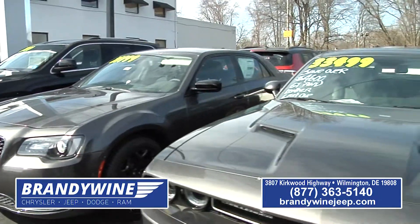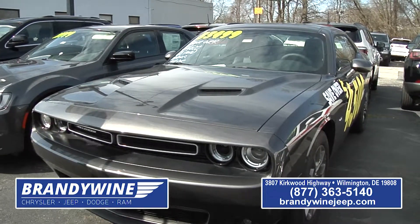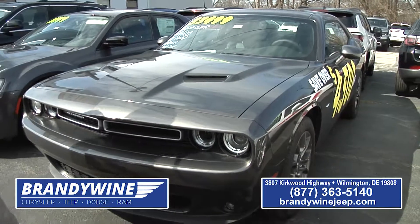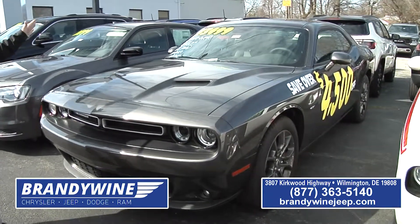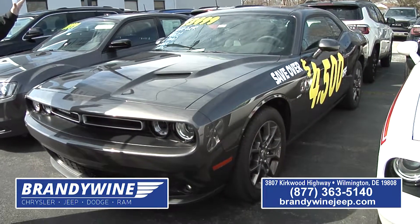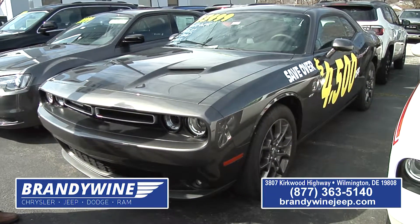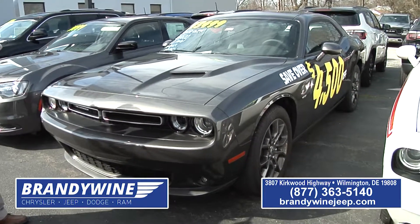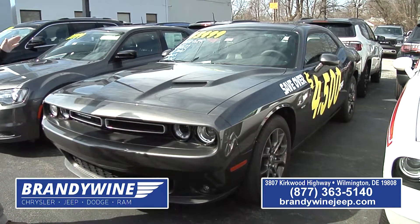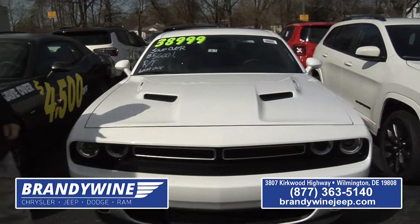These are two of the other Challengers we have left over — our last two. You've got the all-wheel drive Challenger GT model. It's all-wheel drive, has leather, power windows, power locks, power sunroof, all the gear in it. It lists for over $38,000. This one is $33,499, and yes, you can drive it in the snow — all-wheel drive. You get all the performance with all-wheel drive. I didn't even realize they made them in all-wheel drive.